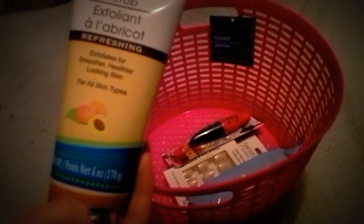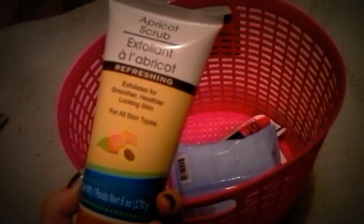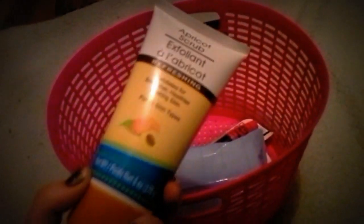I might get another one for my little table. This smells so good — it definitely smells like apricot, maybe flowery? It's just a face scrub, and I really needed something for exfoliation but I don't want to spend a lot of money.